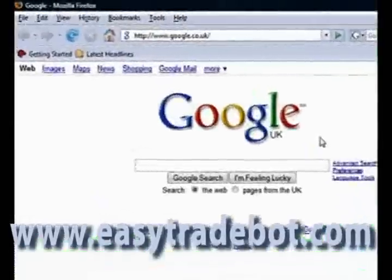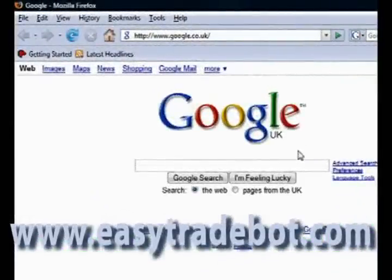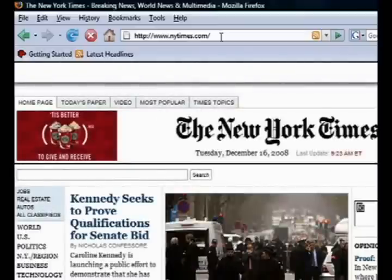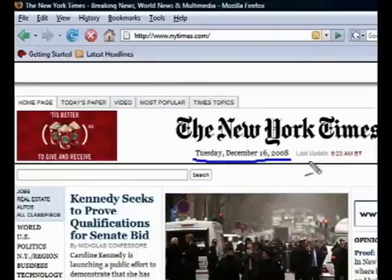Here we are. This is a typical Tuesday morning, and I'm going to be using a screen capture program to record my trading. My stock trading robot has just identified a stock it believes is about to make a huge gain. Let me jump up here and load up the New York Times website. There's the front page — look down here at the date. The date is December the 16th of 2008, and the time is 9:23, so the stock market is just about to open.